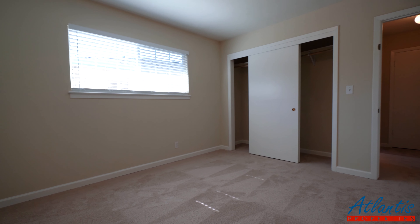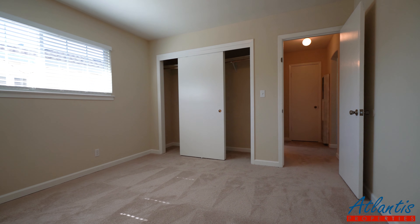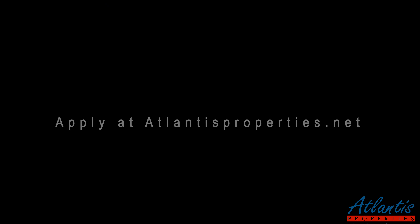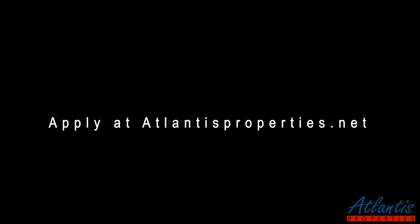And here we have the bedroom — fresh paint, new two-inch blinds, and new carpet in here as well, throughout the entire apartment.